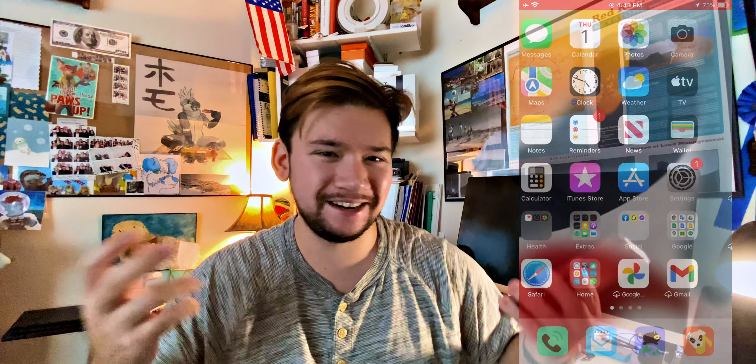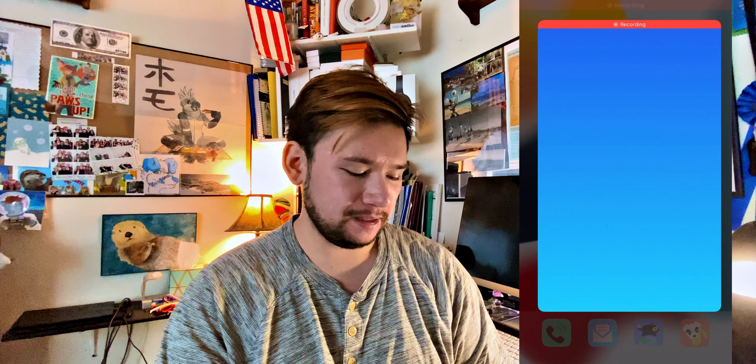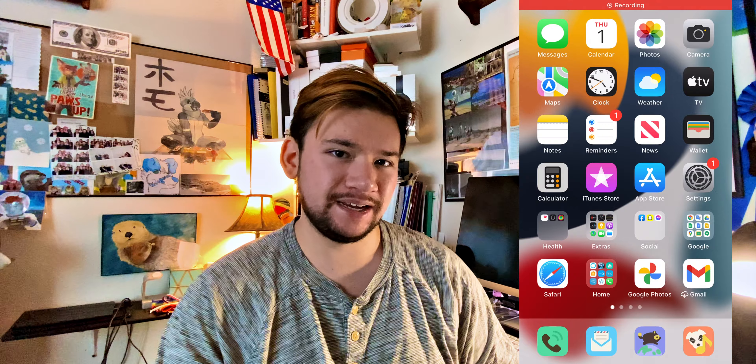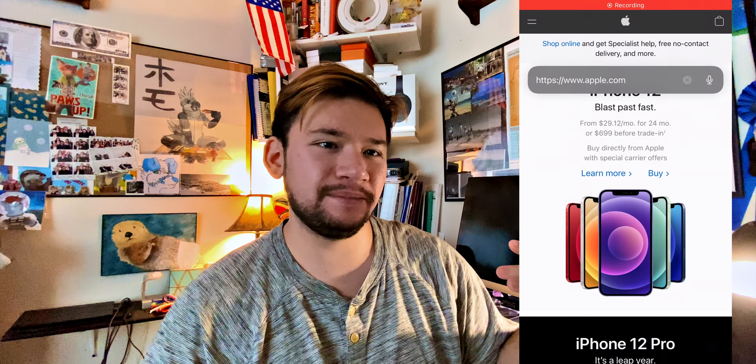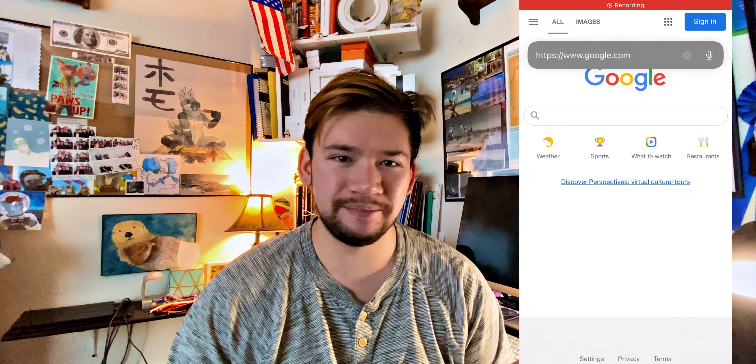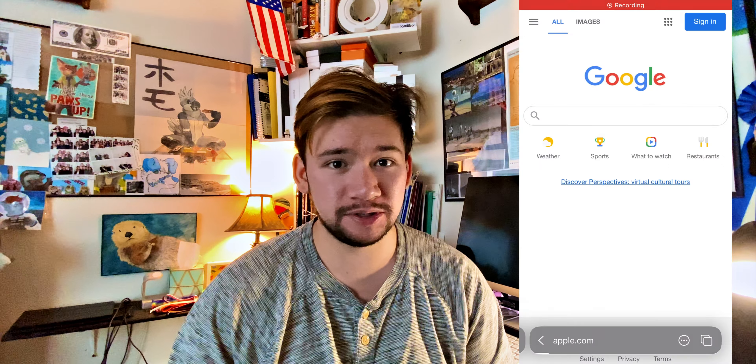Now with some of the features you get with iOS 15, there are some things that just don't seem that groundbreaking to me. Like the new notification tray — it doesn't seem like anything too different. We do have a more aesthetically pleasing notification tray, but other than that it hasn't really improved all too much. I think the marketing for iOS 15 was a lot more exciting just to get people talking about it, but in all honesty using it, it's not really too different.